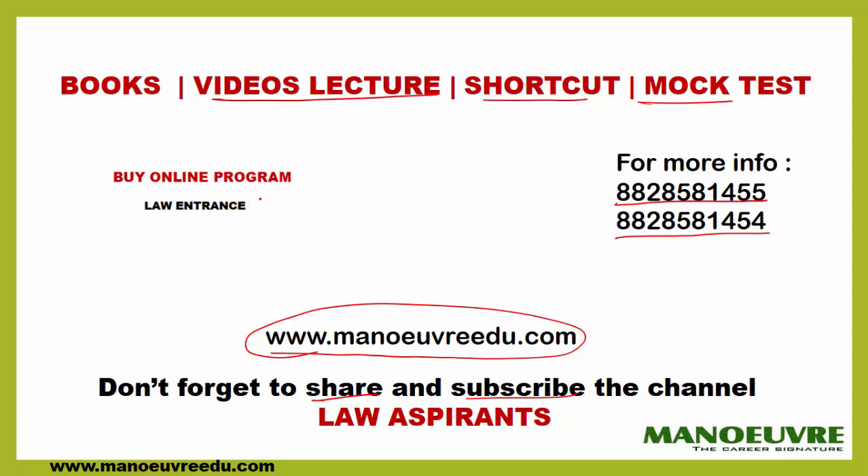If you want to join us for the online program or if you want to buy the book, you can click here to check out the online programs and the books, and the link is also available in the description box. Thank you guys, all the best.